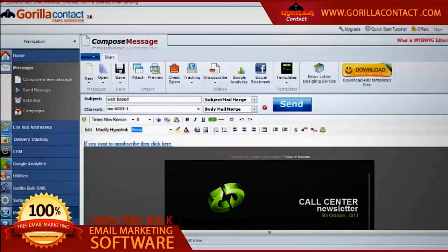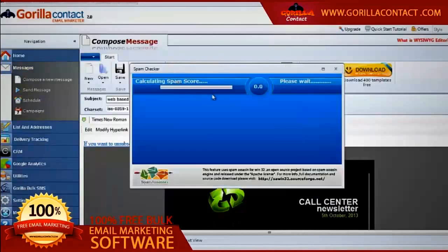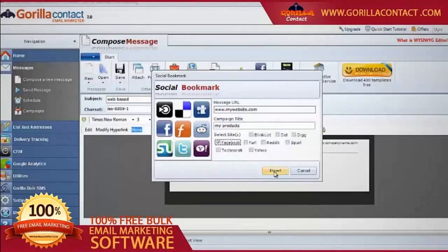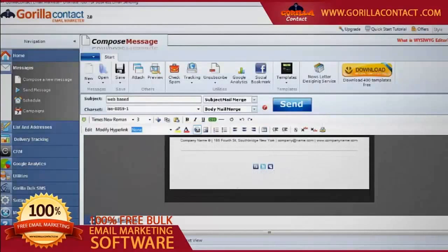The web-based unsubscription tool allows users to opt out in a simple way, and these unsubscribed email addresses are removed automatically from the email list. A spam score checker will help you remove spam keywords from the content to ensure maximum inbox delivery. Facebook and Twitter links help you promote your social network pages with just a single click, so that you can get new customers to your website.